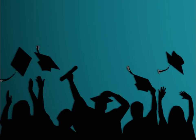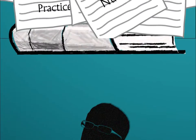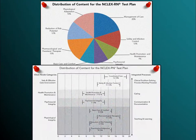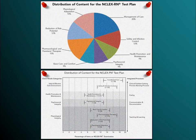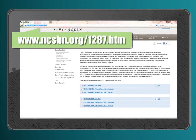You are now done with school and preparing for your NCLEX. Books are piled up and notes are scattered everywhere. Now where do you begin? What will they ask you on the exam? A great place to start is familiarizing yourself with the NCLEX test plan. This complete test blueprint can be found at the NCSBN website.